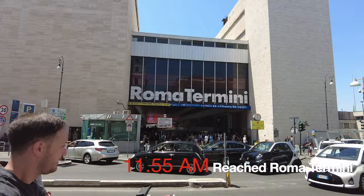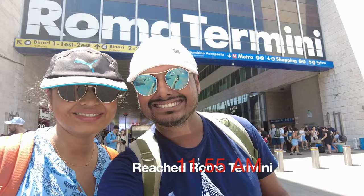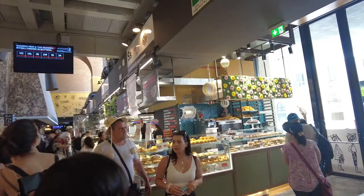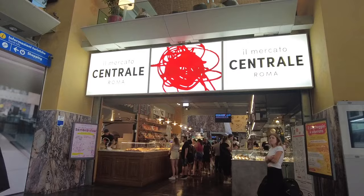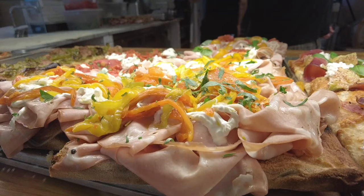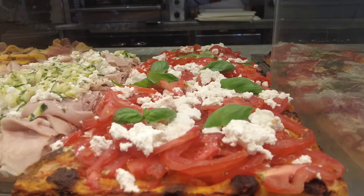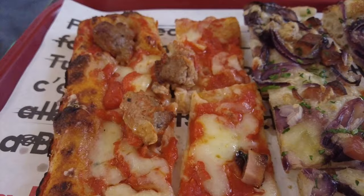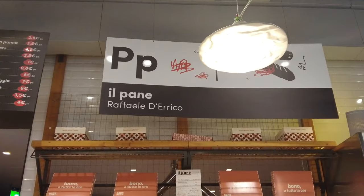We have reached Rome Termini railway station, just got off the train. The idea right now is to have something to eat. We are going to have pizza at the Central Market of Rome, which is right next to the railway station. We were enjoying the vibes of this market and were waiting for some amazing pizza.